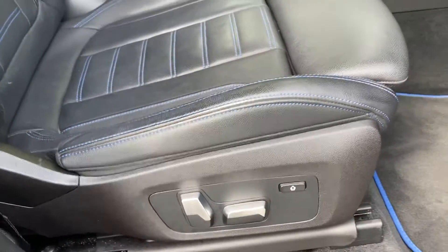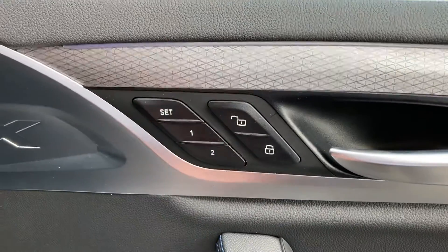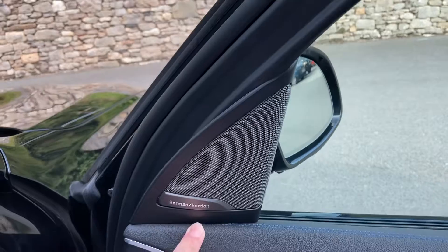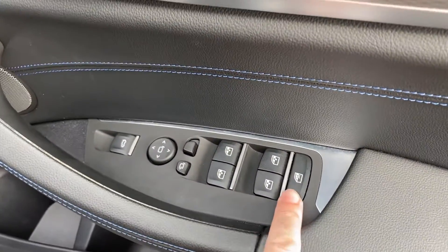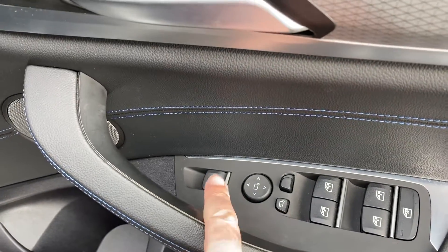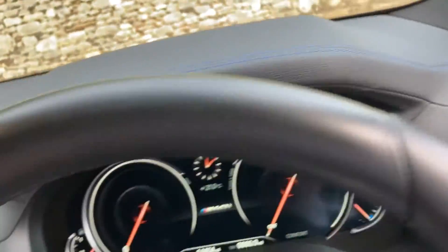You've got the electric seats and these have got two-position memory, so if you've got a couple of drivers it's quite handy, especially if you're of different heights. You've also got the upgraded Harman Kardon sound system. Electric windows all around — you can lock the ones in the back from the front for rear passengers. We have electric folding mirrors and an electric tailgate as well.